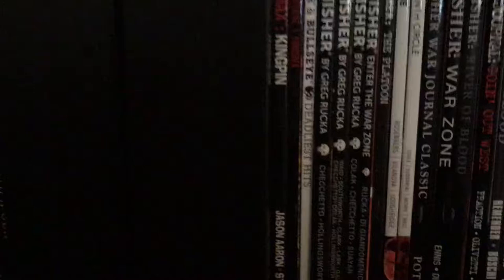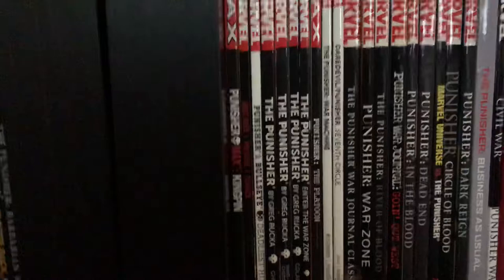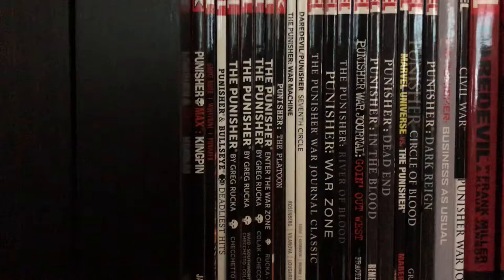More of the Aaron run — Punisher and Bullseye, Ghost Rider, Wolverine and Punisher, the Greg Rucka run, Enter the War Zone, The Platoon, current ongoing War Zone / War Machine, Daredevil and Punisher, War Journal Classic, War Zone: River of Blood, the Fraction run — two books — Dead End Universe, Punisher vs. the Marvel Universe: Circle of Blood, Dark Rain, Business as Usual, and Punisher Civil War.